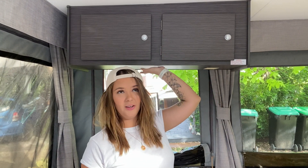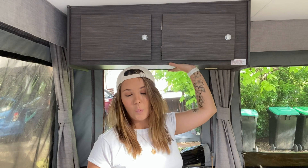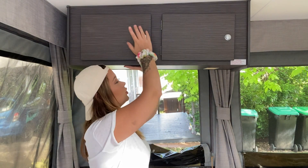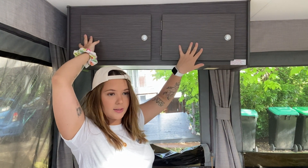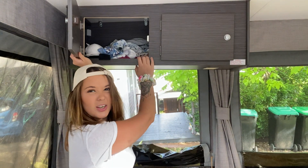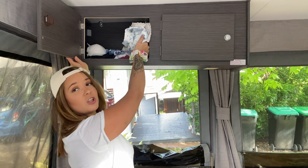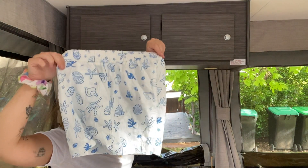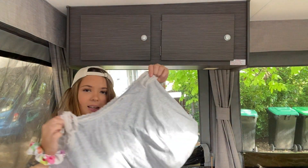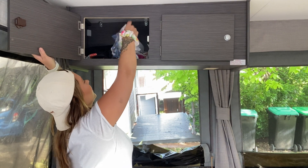I'm currently kneeling on our bed, and above me is the over-bed storage. As I mentioned, it has a 10 kilo weight limit so we only put light things in it. I sleep on the left, Sally sleeps on the right. On my left side I've got some shorts, a little singlet, my swimmers, and some singlets — I wear lots of singlets.